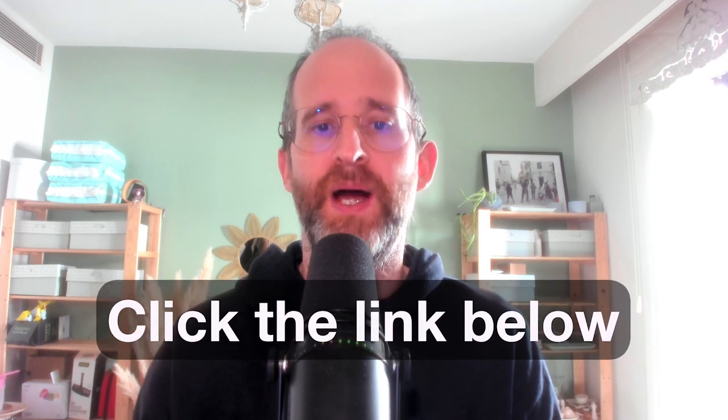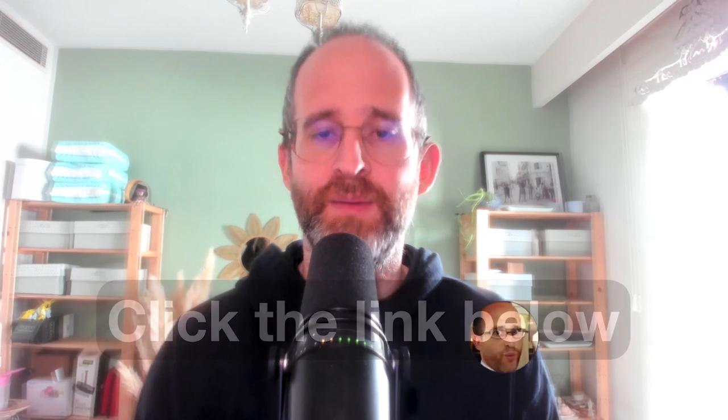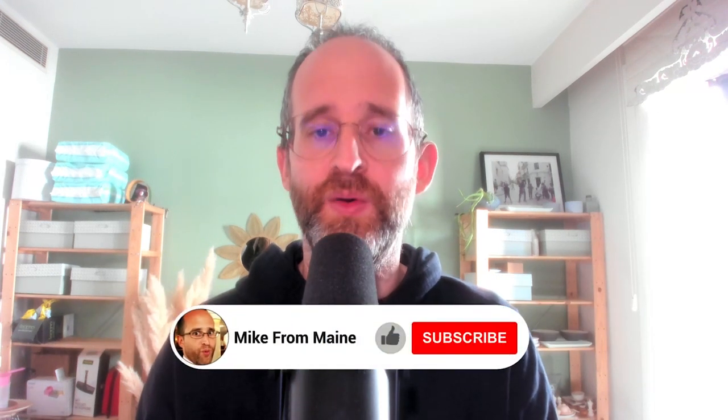If at any point during this review you want to check out Prime Stock Hub, just go ahead and click that link below. Please like this video — it really helps out with my YouTube channel and I appreciate it. And make sure you hit that subscribe button and bell notification.